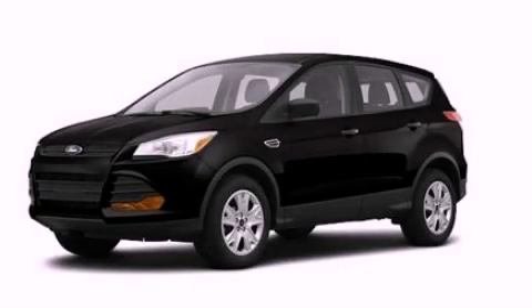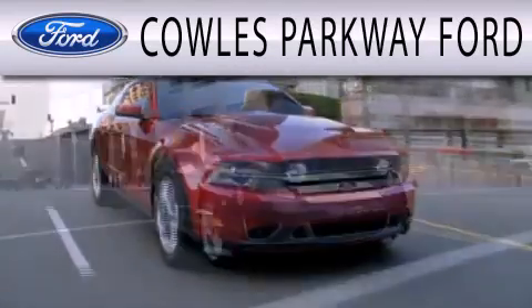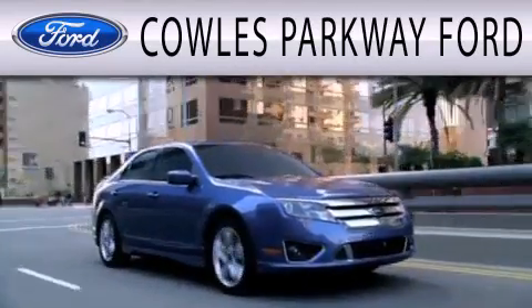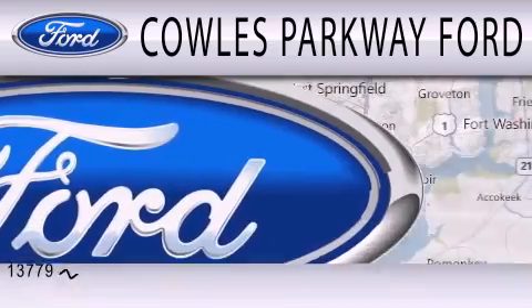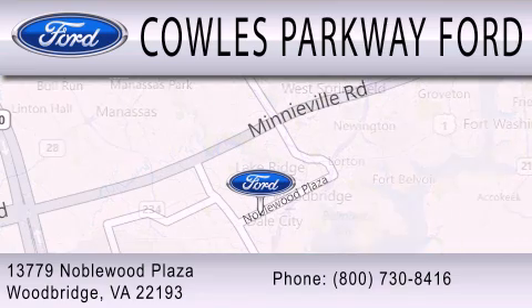Stop by today and test drive this vehicle for yourself. Cal's Parkway Ford is dedicated to doing everything possible to ensure that the experience you have selecting your next vehicle is as pleasant as possible. We are located at 13779 Noblewood Plaza in Woodbridge.